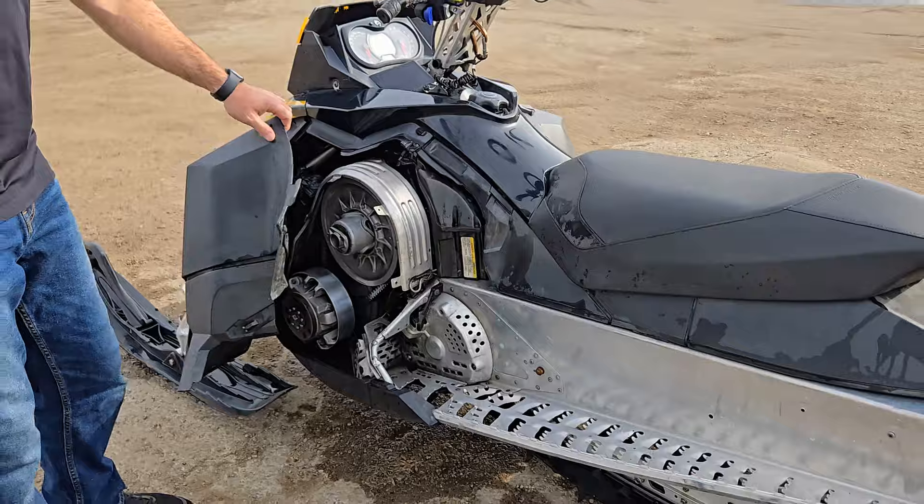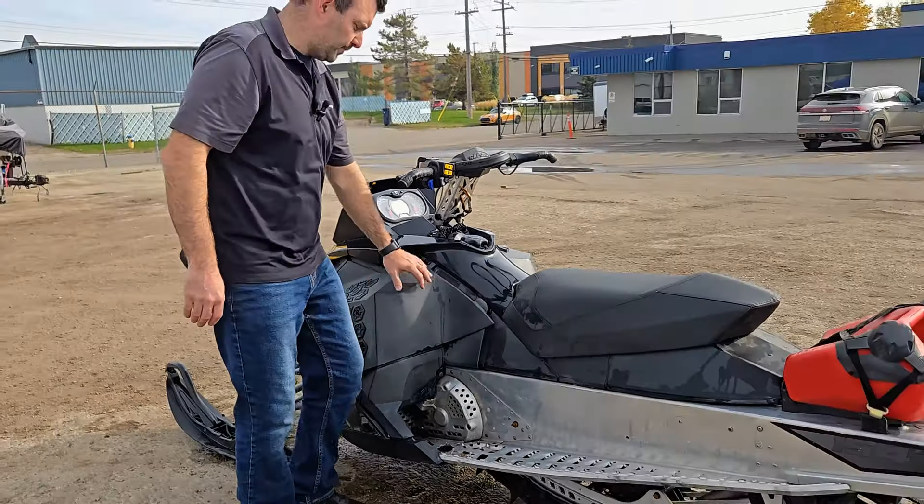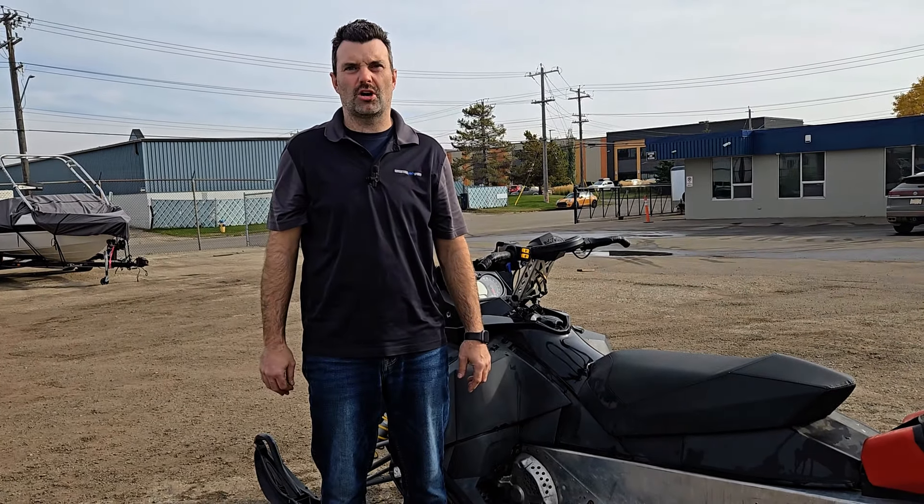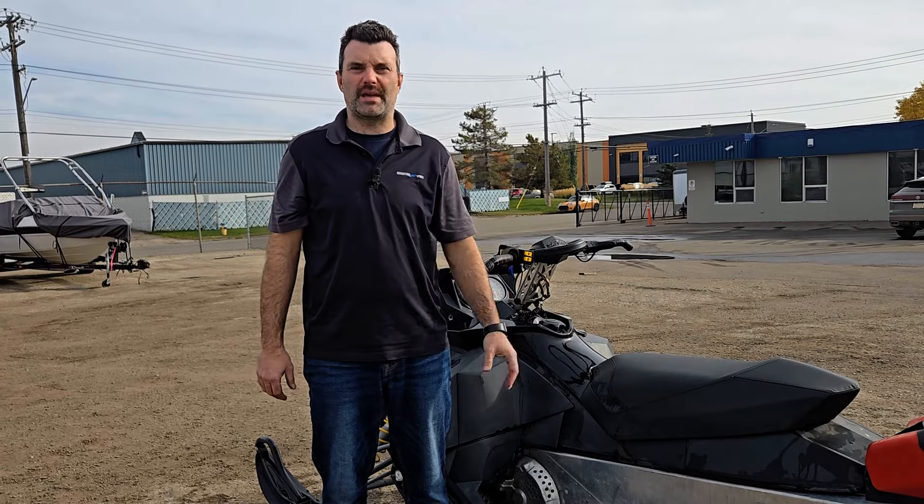This unit is fully serviced and ready to go. If you have any questions about this unit or any other units we have in stock, check us out online at recreationalpowersports.com, or come on down to the dealership — I'd be happy to show you this unit.